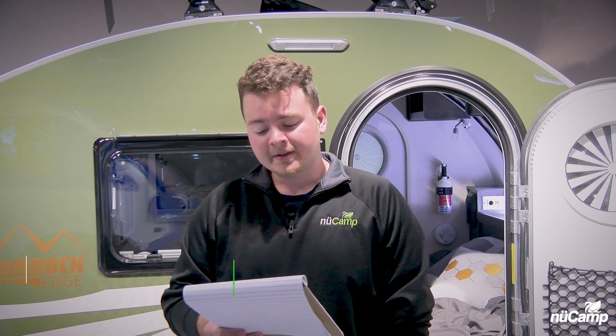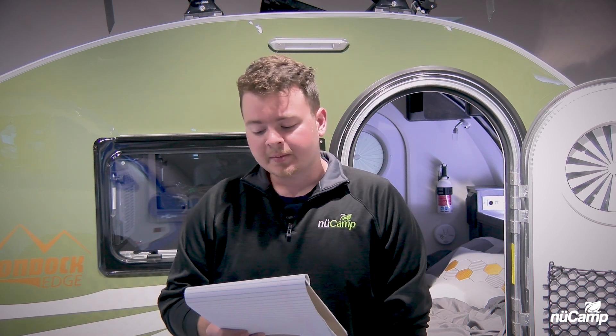I'm Creed from NuCamp RV product specialist, and we're going to be continuing to talk about some commonly asked questions we get here at the factory. This week's question comes from Andy in British Columbia. His question is: my battery is fully charged, but I still have no 12-volt power.